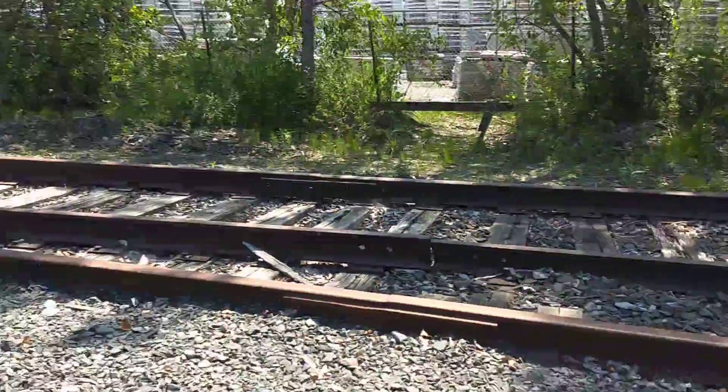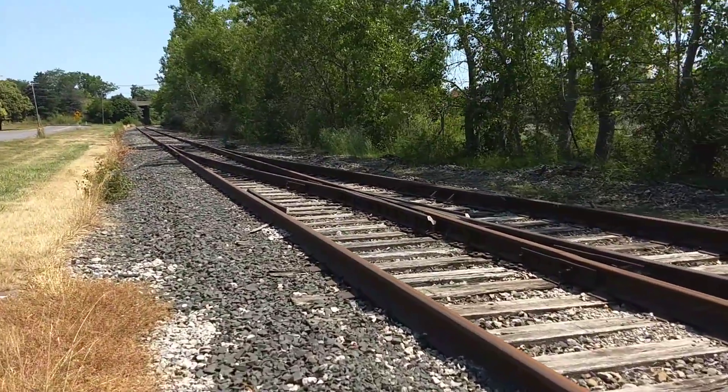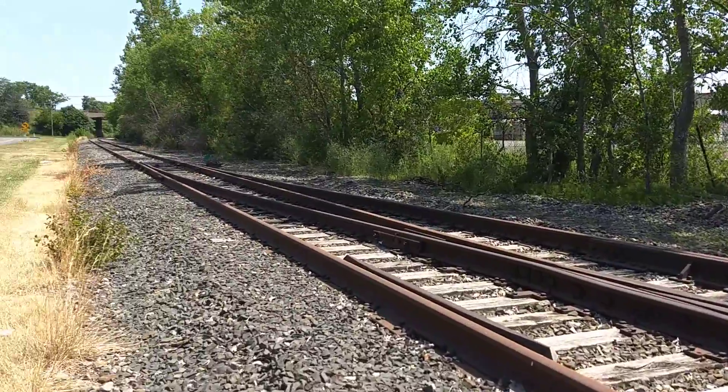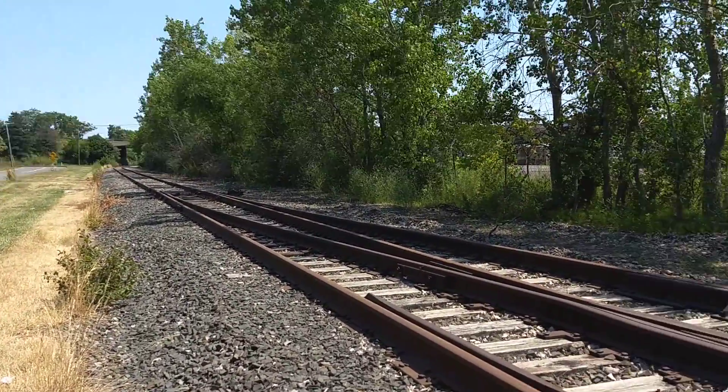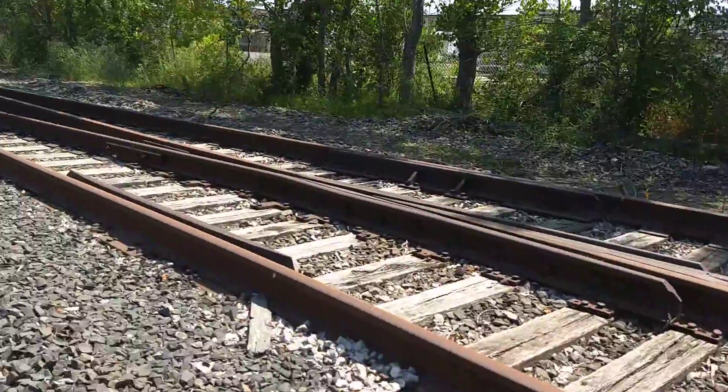So you can see the tracks taken out — they've got a switch track over here, right here across. This one hasn't been used in ages.